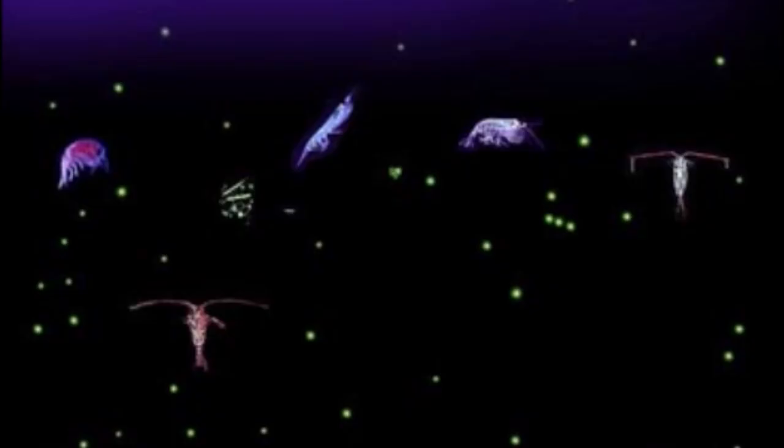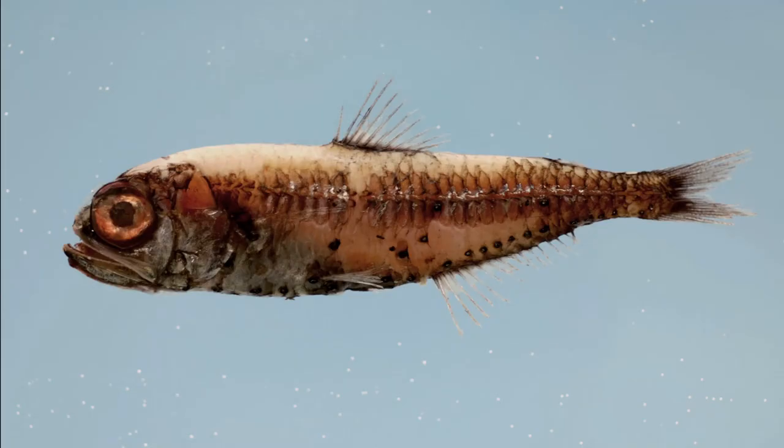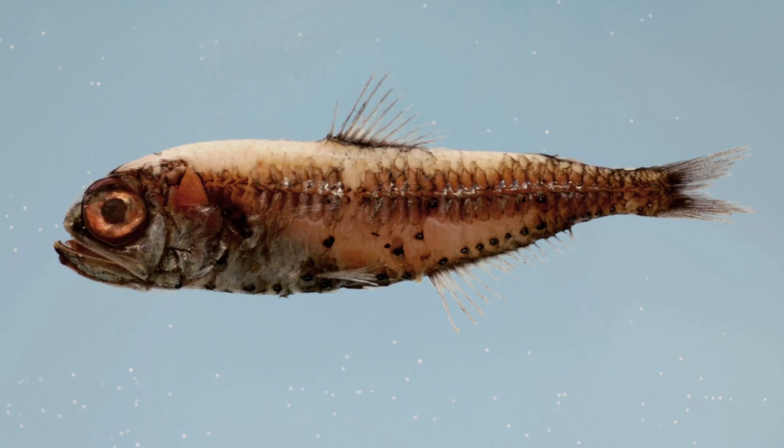Actual migration depths can vary greatly by species. They migrate at night to feed on zooplankton when sunlight no longer penetrates the shallows. They return back to the deep mid-water during the day to avoid predation from larger animals.